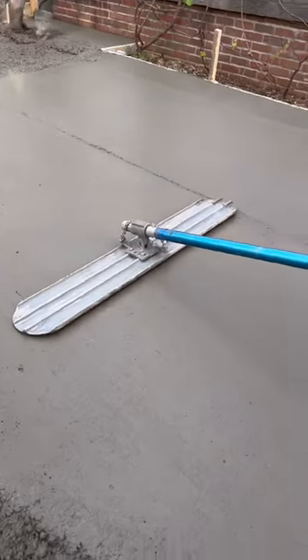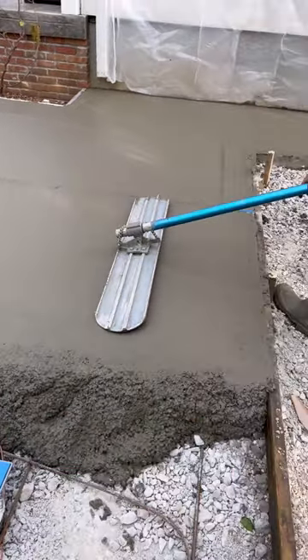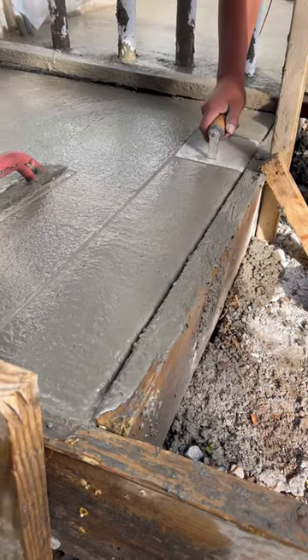We have 12 feet of concrete on the end, 10 feet on the inside with two steps, and four feet around the rest of the pool. We also have four deck jets on this patio, as well as another step down to the equipment slab.